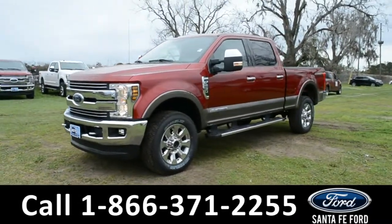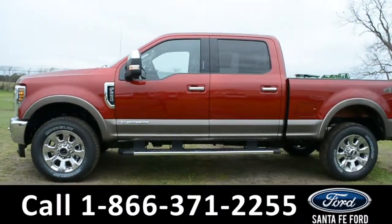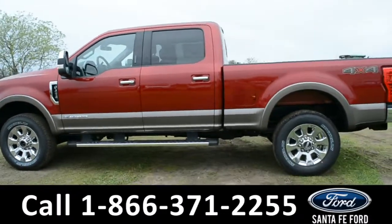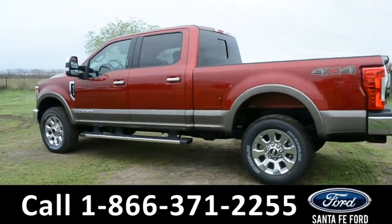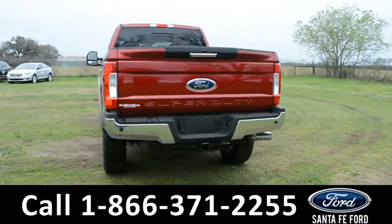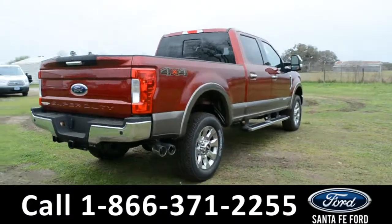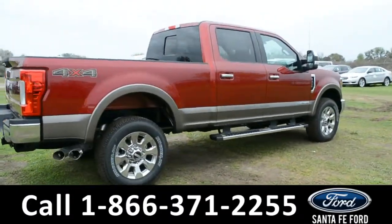This 2019 Ford F-250 Lariat has tow hooks, fog lights, alloy wheels, tinted windows, remote keyless entry, remote start, keypad door lock, running boards, and a hitch receiver. For more information, remember to visit us online at santafeford.com where you can view a copy of the window sticker.